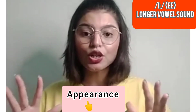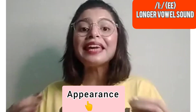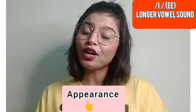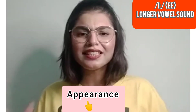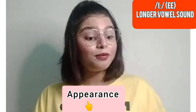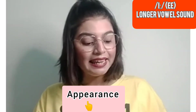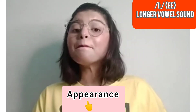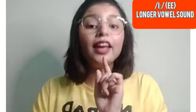We also have: seed, need. And the last word for today is 'appearance.' How do you look? What's your appearance? Try to spell it in the comment section. It is spelled A-P-P-E-A-R-A-N-C-E — appearance.